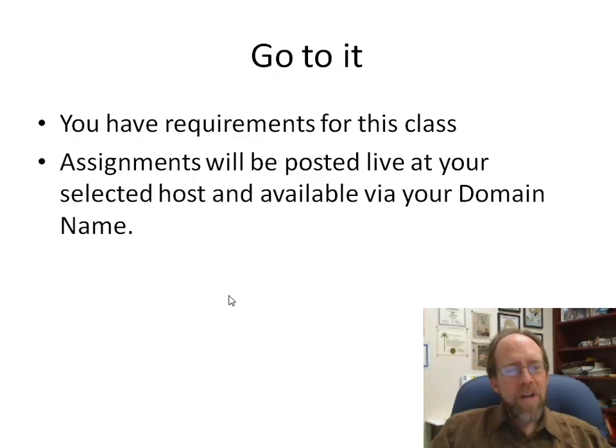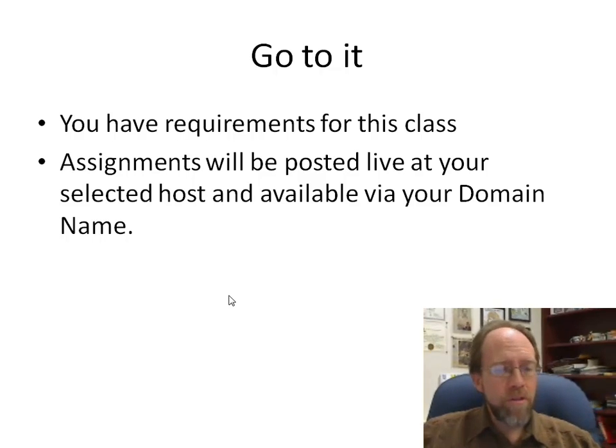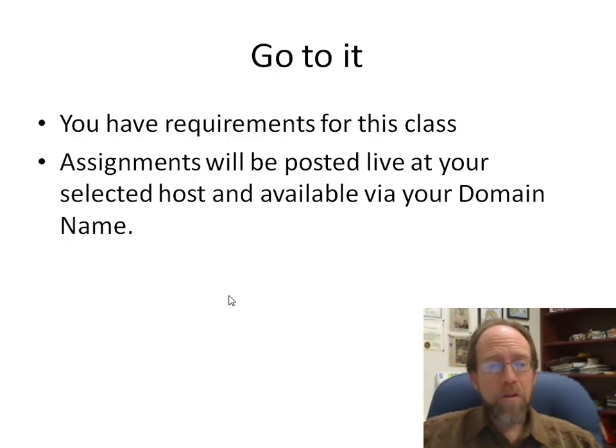You've got the requirements for what you need to do for this class. For these assignments — everything you do for COP4813 and other courses — you're typically going to post those live at a host and they'll be available via your domain. These are real assignments that you've really got to do, so have fun with this. You're getting started now, and this is where things are going to live.